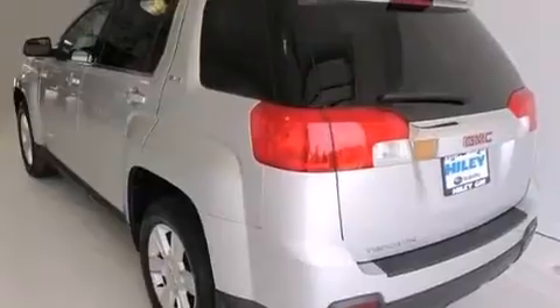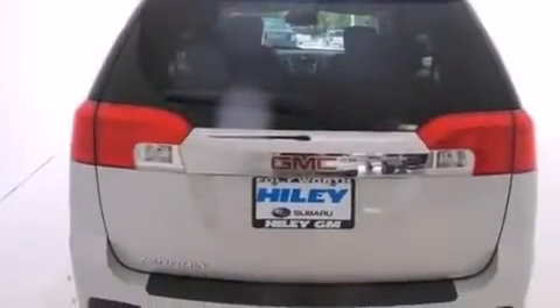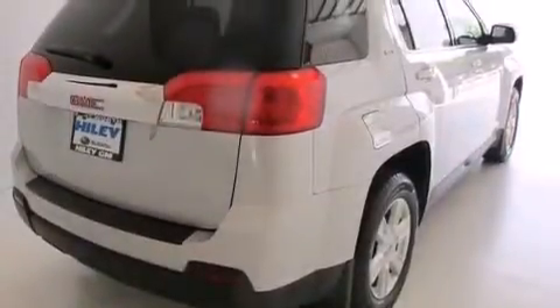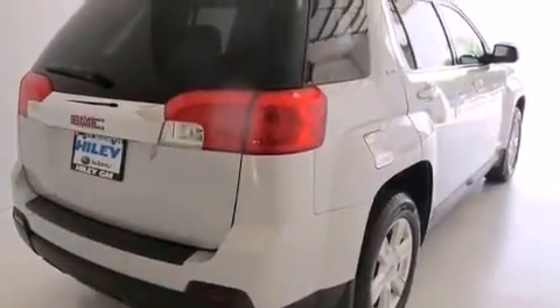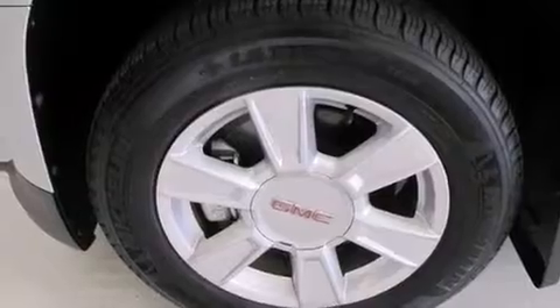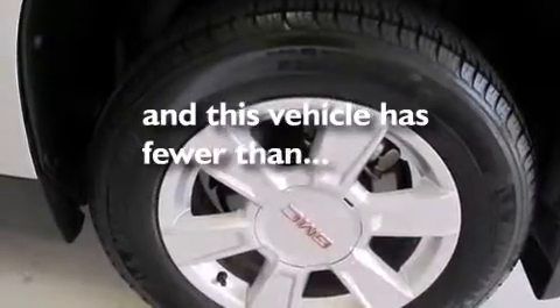The following features are also included: a low-tire pressure indicator, air conditioning with automatic climate control, cruise control, an illuminated driver's side vanity mirror, side impact airbags, latch-ready child seat anchors, rear seat child-proof door locks, a pass-through rear seat, an auto-dimming rear-view mirror, and this vehicle has fewer than 59,000 miles on the odometer.